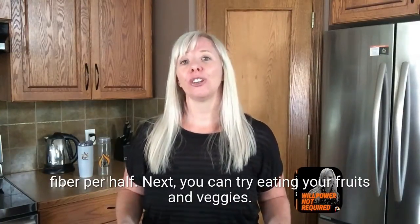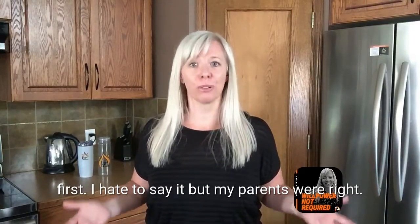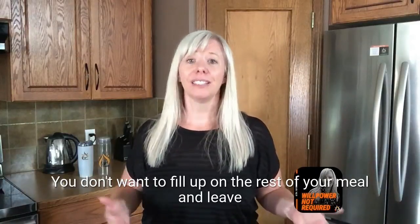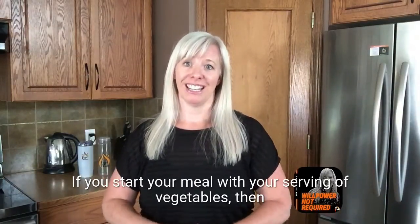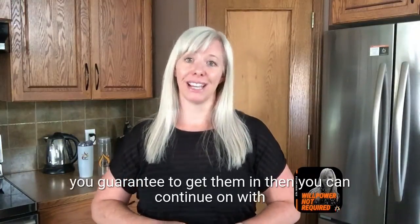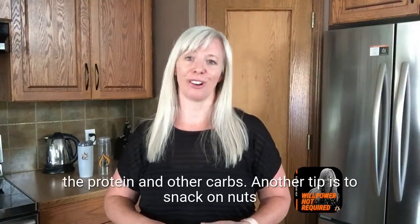Next, try eating your fruits and veggies first. My parents were right — you don't want to fill up on the rest of your meal and leave no room for veggies. If you start your meal with your serving of vegetables, you guarantee to get them in, then you can continue on with the protein and other carbs.